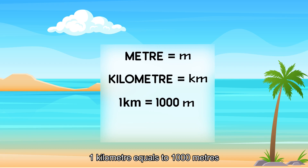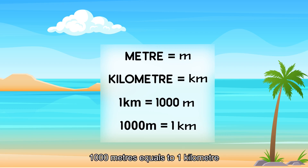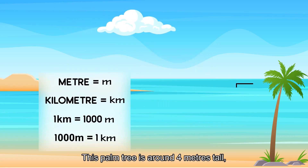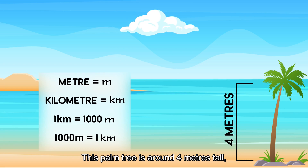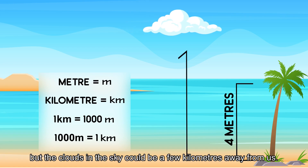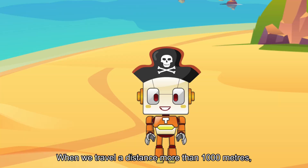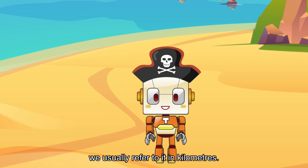One kilometer equals to one thousand meters. Here's an example. This palm tree is around four meters tall, but the clouds in the sky could be a few kilometers away from us. When we travel a distance more than one thousand meters, we usually refer to it in kilometers.